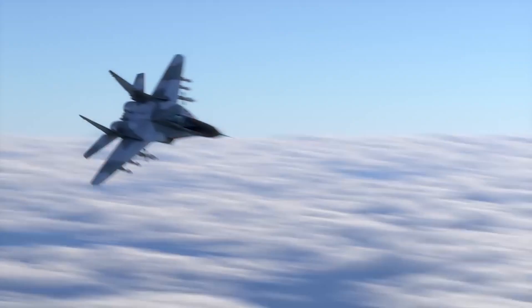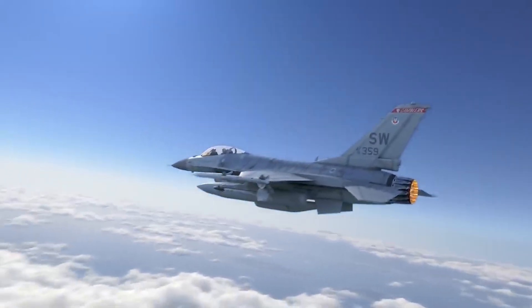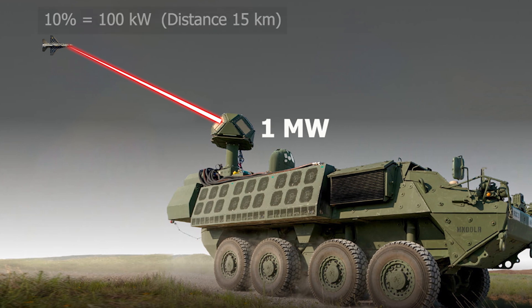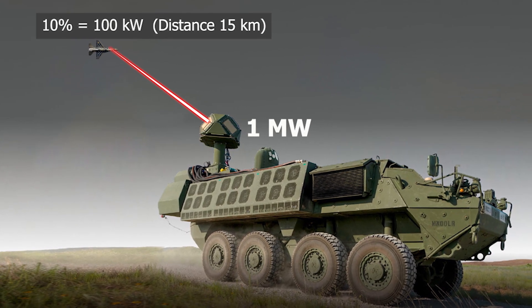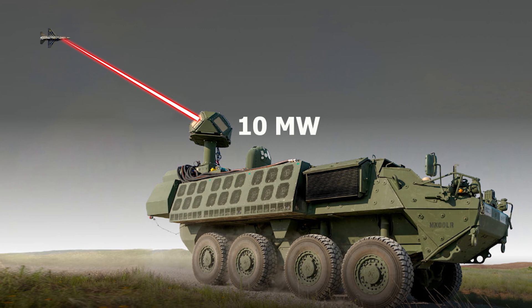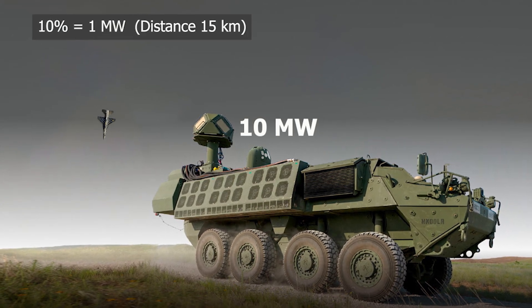To destroy aircraft, missiles, and satellites in such adverse conditions, a significantly more powerful laser is required. If a 1 megawatt laser delivers only around 10 percent of its power to the aircraft due to environmental losses, the effective power becomes insufficient to destroy it. To overcome these losses, a 10 megawatt laser would ensure that approximately 1 megawatt reaches the target, which is sufficient to destroy an aircraft.